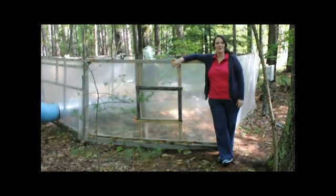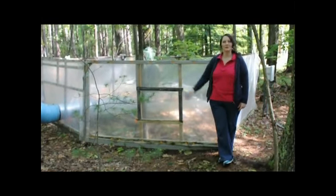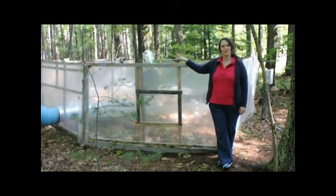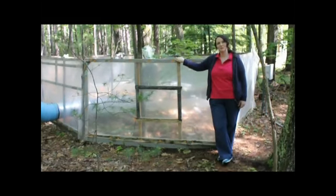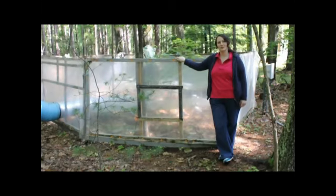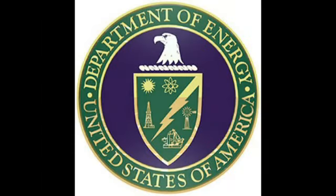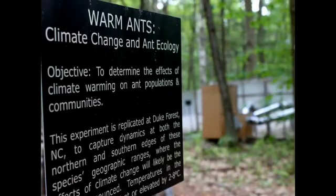Hi, I'm Shannon and today I'm going to be showing you an experiment recently published in Methods in Ecology and Evolution. This is an open top chamber warming experiment here at Harvard Forest, designed by Frank Bowles associated with Marine Biological Laboratory. PIs include Aaron Ellison at Harvard Forest, Nick Gutelli at the University of Vermont, Nate Sanders at the University of Tennessee, and Rob Dunn at North Carolina State University. This entire project is funded by the US Department of Energy.